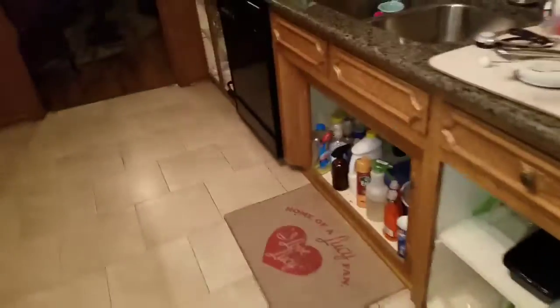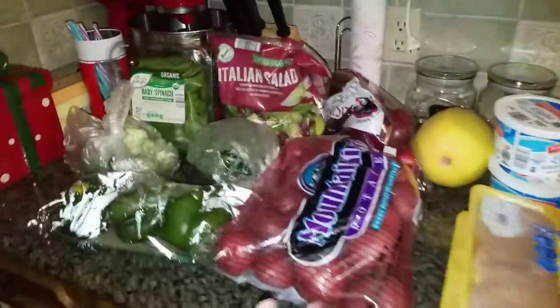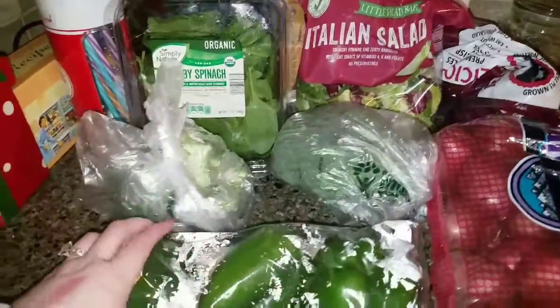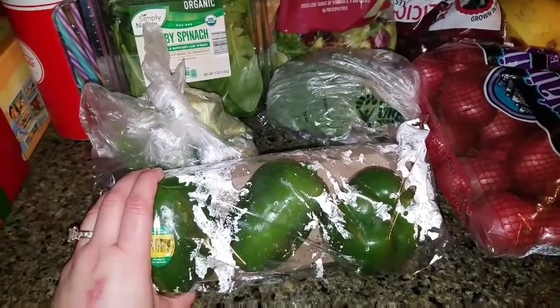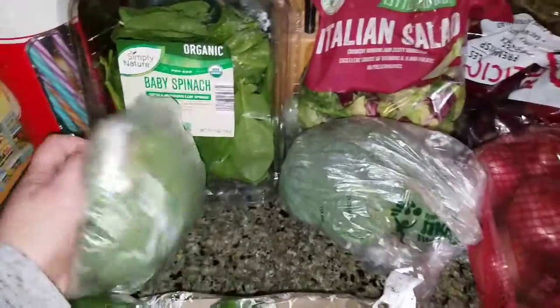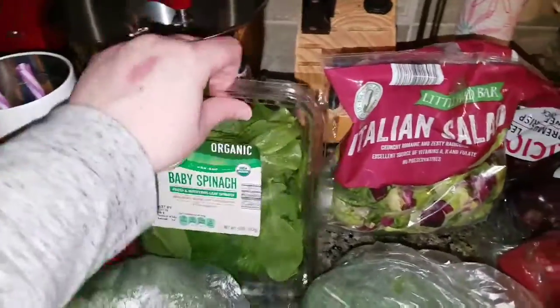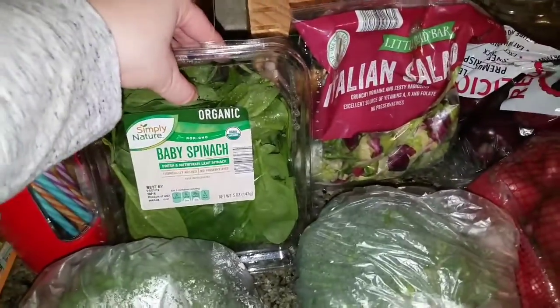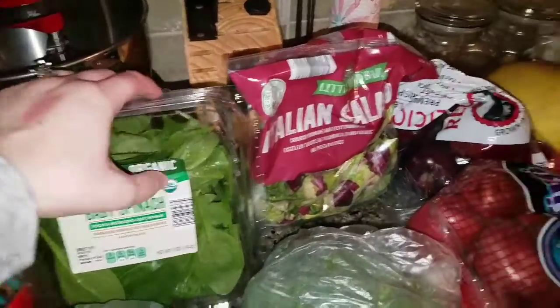Okay, coming over to my counter top with my produce, meats, and cheeses. We'll start with the produce. I got a package of bell peppers — I'm gonna make some stuffed bell peppers with quinoa, meat, tomatoes, that kind of thing. I got two broccoli crowns — I chop these up and just throw them in anything. Baby spinach — I will mix it with salads, put it in the eggs, put it in the burritos, put it in our spaghetti. I put baby spinach in everything.